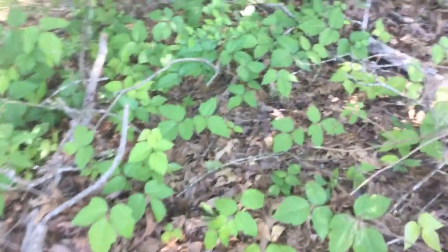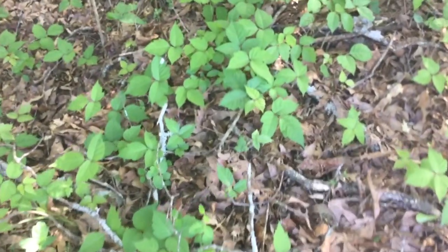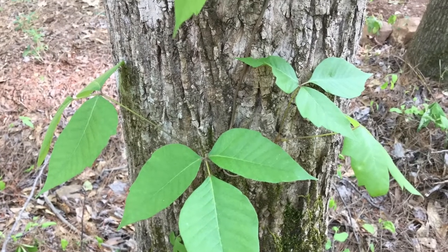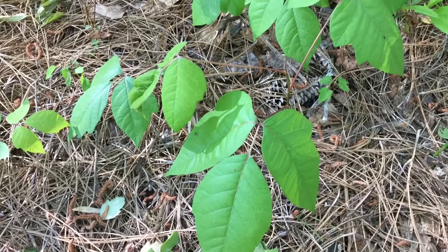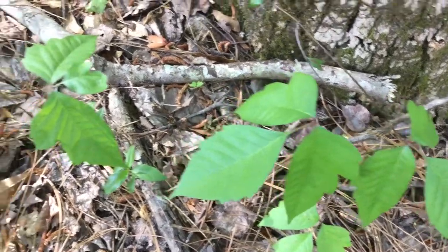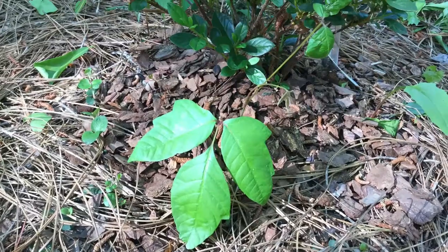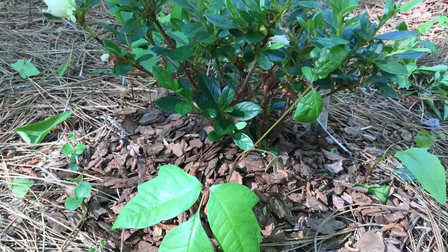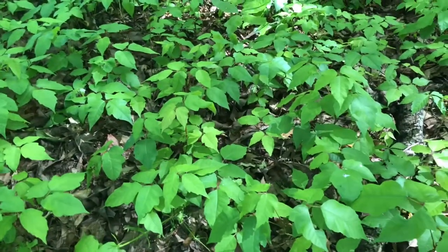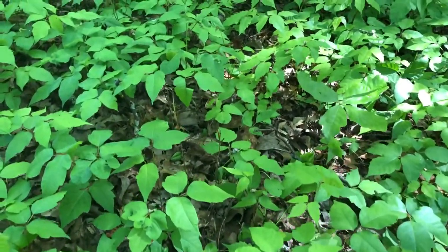Anyone who works outdoors or participates in outdoor activities needs to be able to identify poison ivy. The most recognizable trait of poison ivy is its three leaves. Being a compound leaf, it has three leaves with the middle leaf typically a little larger in size. The preferred habitat of poison ivy is moist deciduous forests and wooded areas, but it also can be found along pastures, fence rows, and ornamental plantings around the home. You will find poison ivy climbing trees as a vine or growing along the ground as an individual small shrub or large patches that look like ground cover.